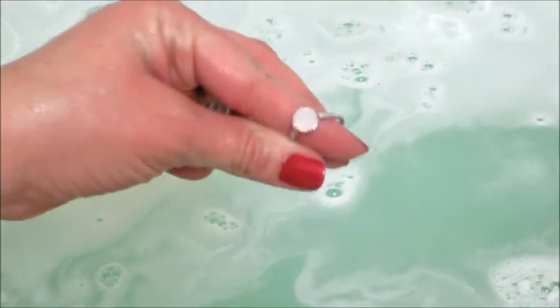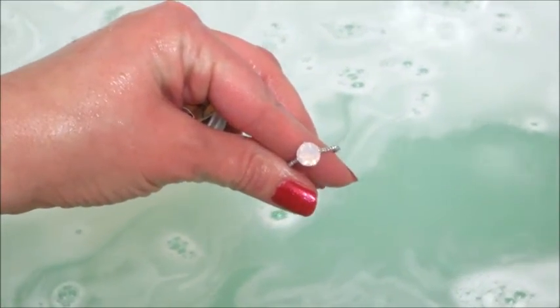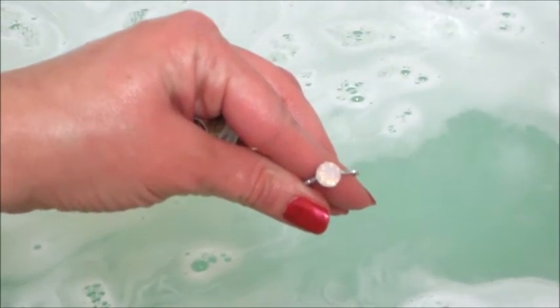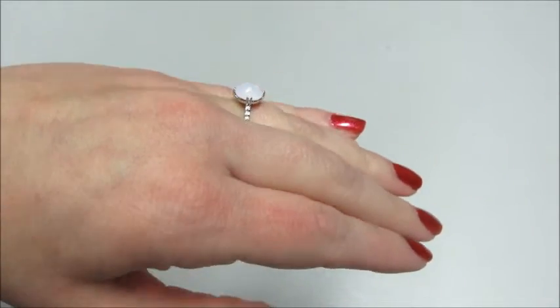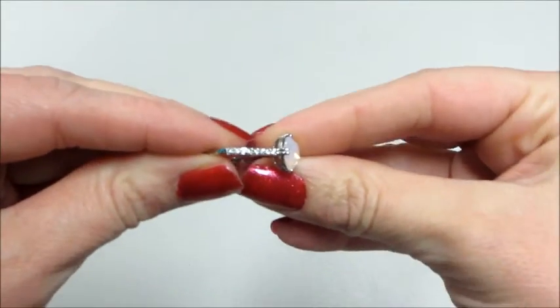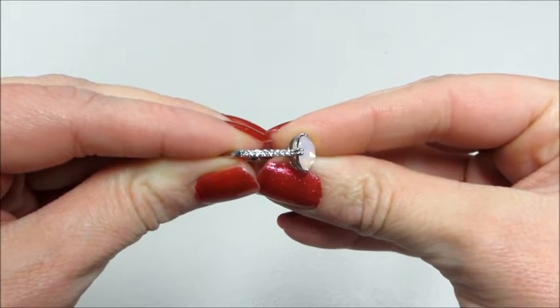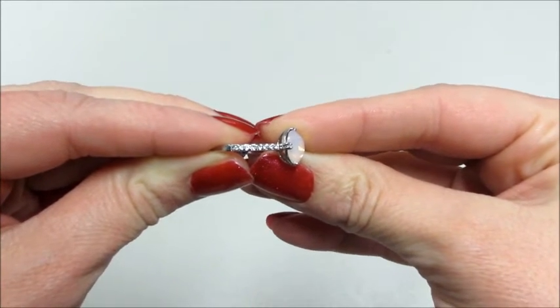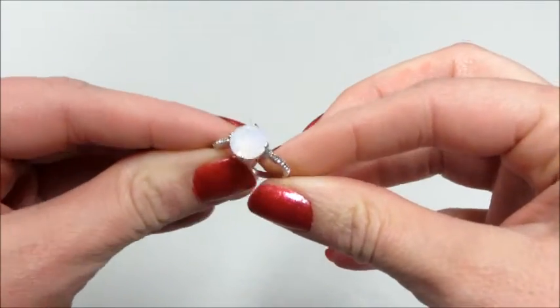I got one of the white opal rings — I'll show you a better view of it in a second. This ring appraised for $25 according to their website. On camera it looks a little cloudy, a little bit different in person, but there are these nice little diamond-like stones on the side and I am a fan of opals so I thought this was really pretty.